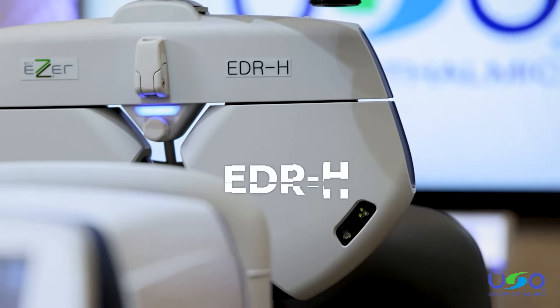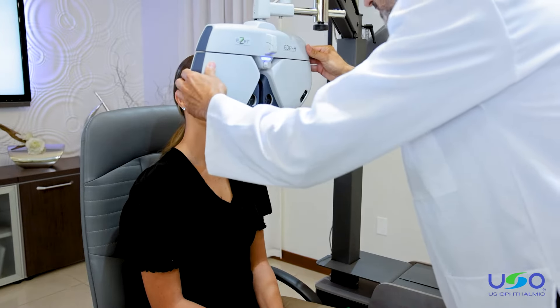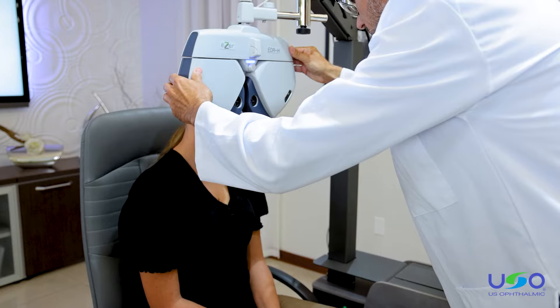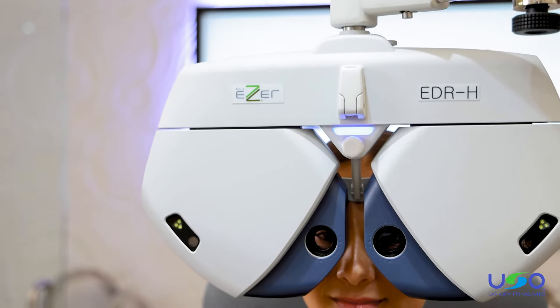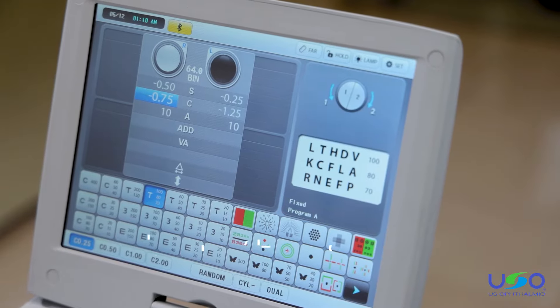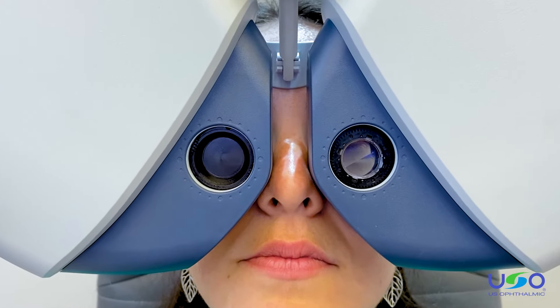Introducing the EDR-H, the digital refractor from the Easer line. Its brand new design is sleek and modern for a slim fit in any size exam room. Its updated features make the device even more efficient and interactive than previous generations.